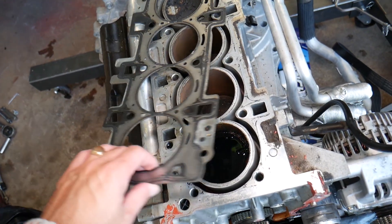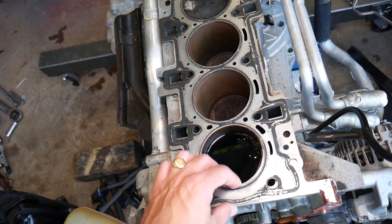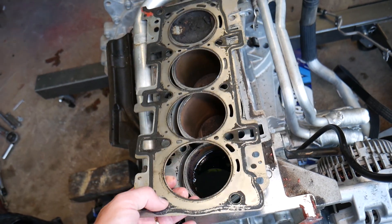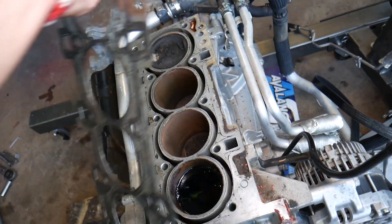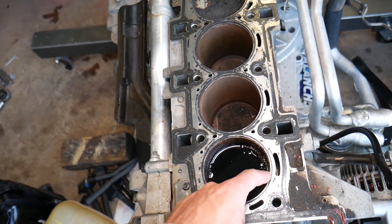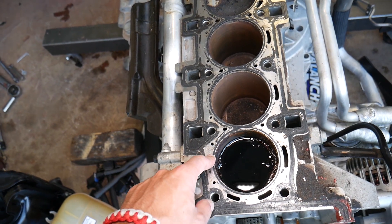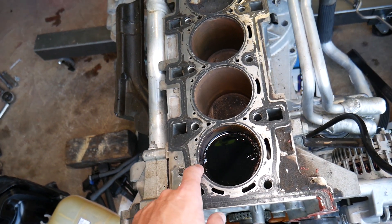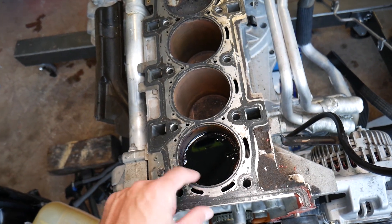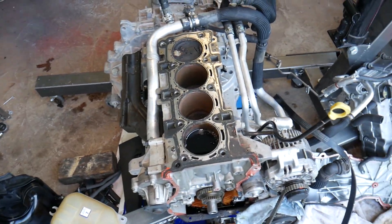The most common one is a bad or faulty head gasket. The head gasket is the one that isolates compression in the cylinder and head, and it keeps coolant in certain places so coolant doesn't go into the combustion chamber. It also prevents coolant and oil from mixing. The head gasket is a super important component.